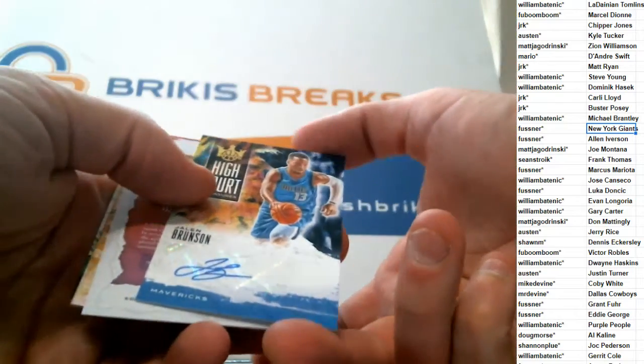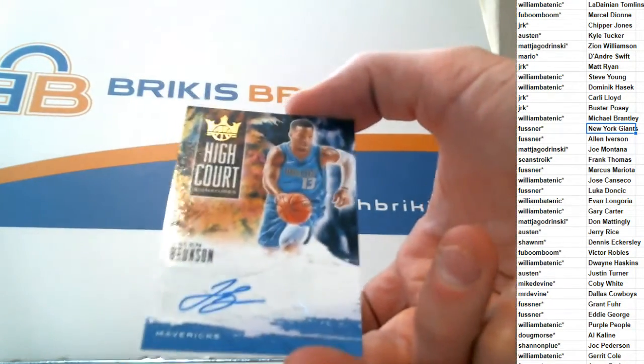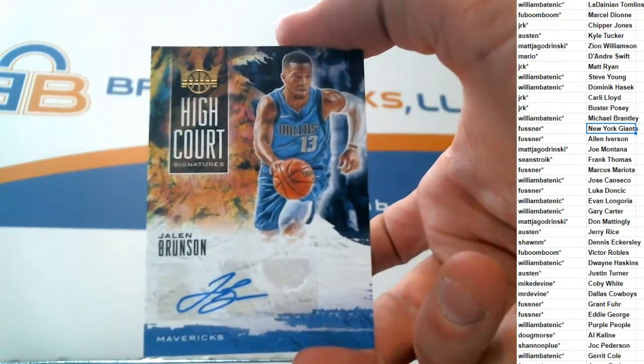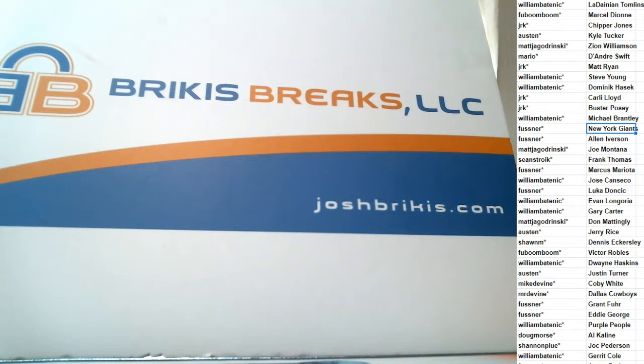And here we have an auto of Jaylen Brunson for the Mavericks — number 179 out of 179. That's the High Court auto, 179 Jaylen Brunson.